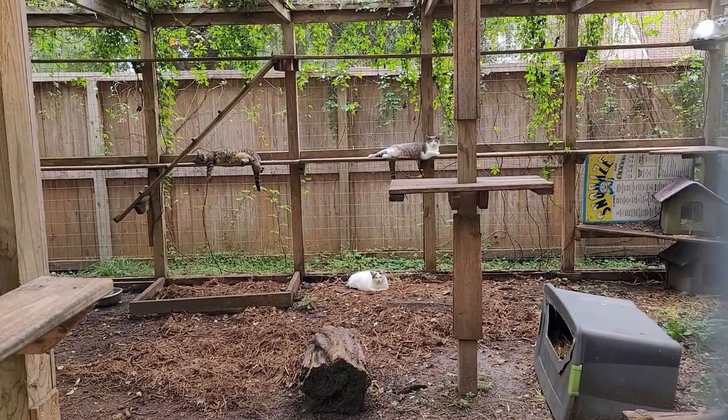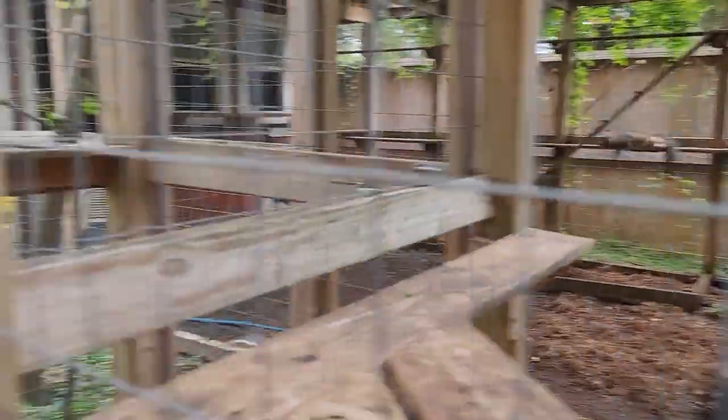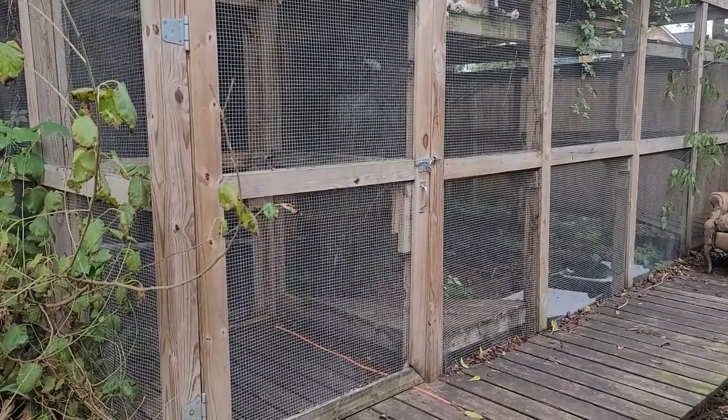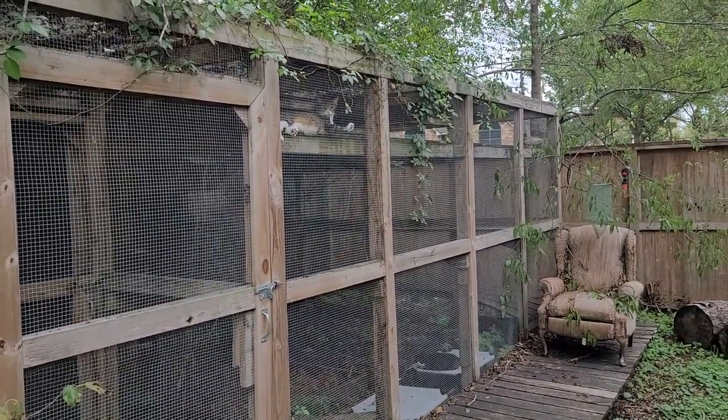You can see a couple of them hanging out on the shelves and one down there in the bottom. This enclosure is the one that is attached to the quiet room and all of the cats in the quiet room have access to it. You can see a kitty up there.